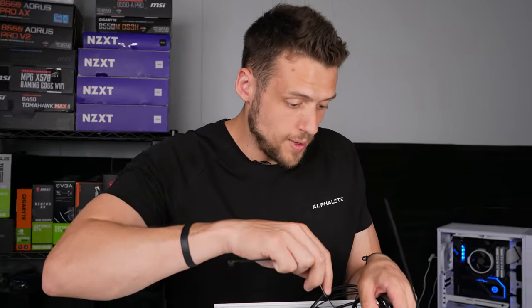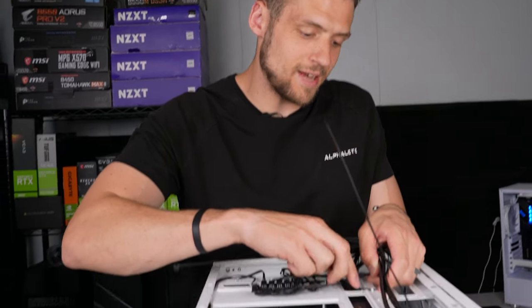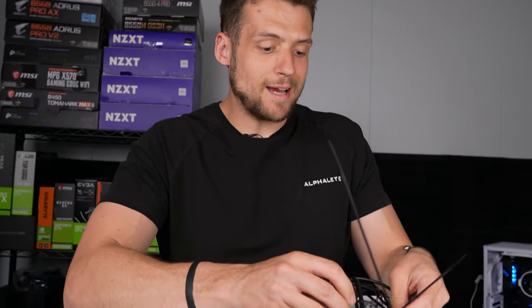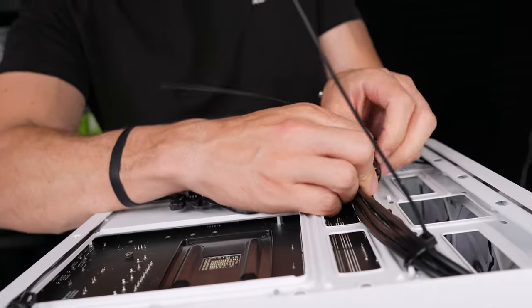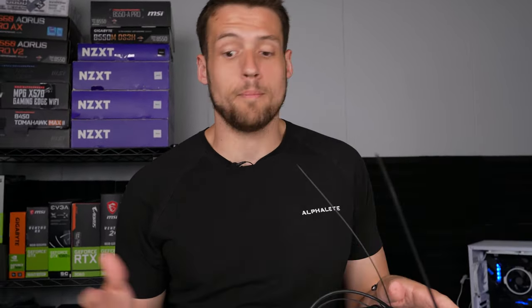Whenever you have a case with terrible cable management and you're using a non-modular power supply, I'd really recommend doing what I call 'pre-cable management' — zip tying and velcro strapping cables down before the power supply even goes in. If you put the power supply in first and then start cable management, the whole thing gets really tricky. So I'm just doing a little tidying up before the power supply even enters the PC.